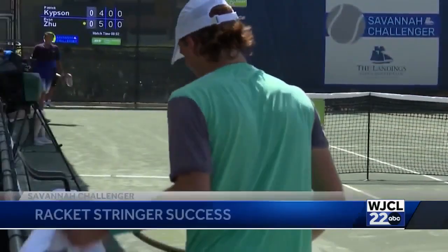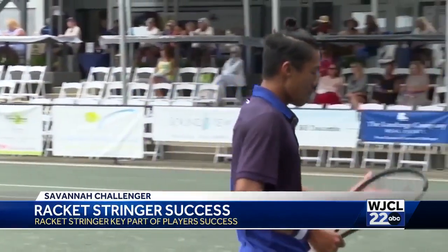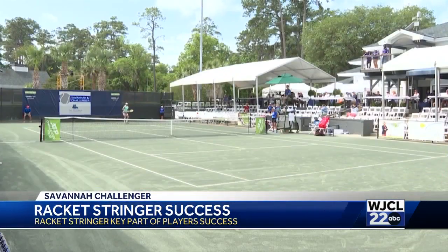The Savannah Challenger is continuing out at the Franklin Creek Tennis Center at the Landings Club. There are many people that help make that tournament work, and as our Dave Williams reports, one of them is key to the success of the players themselves.